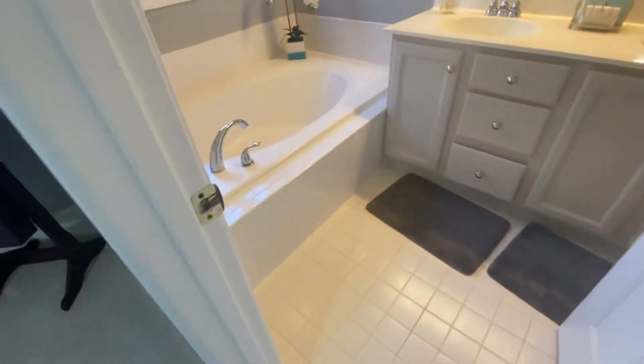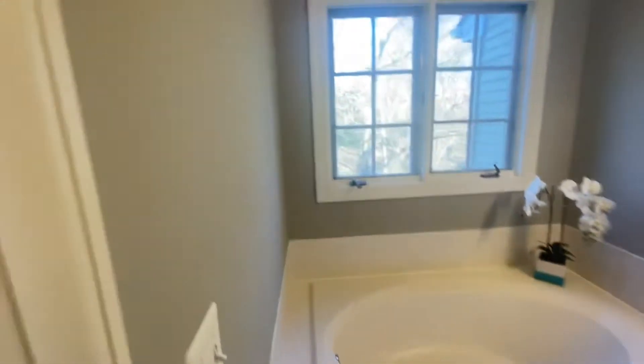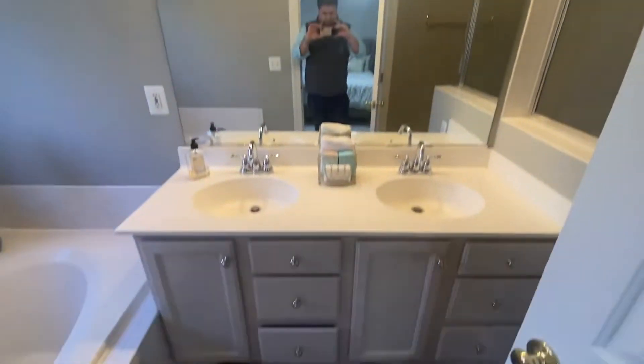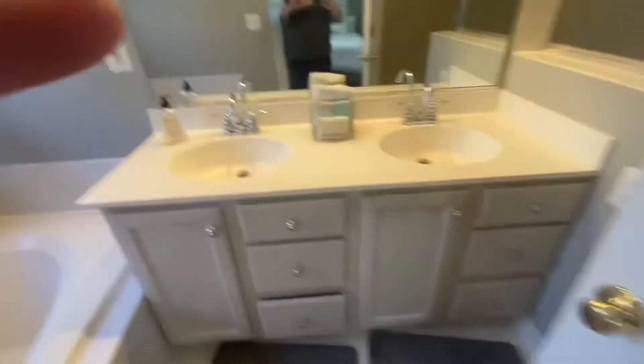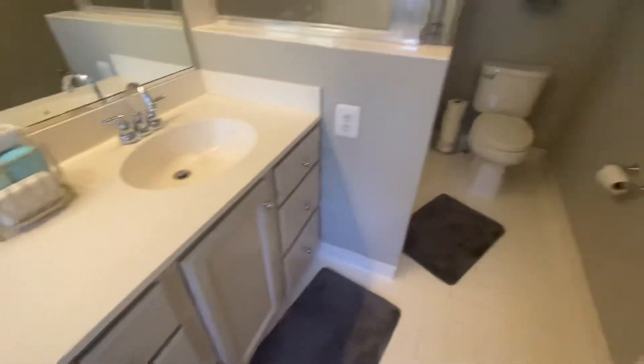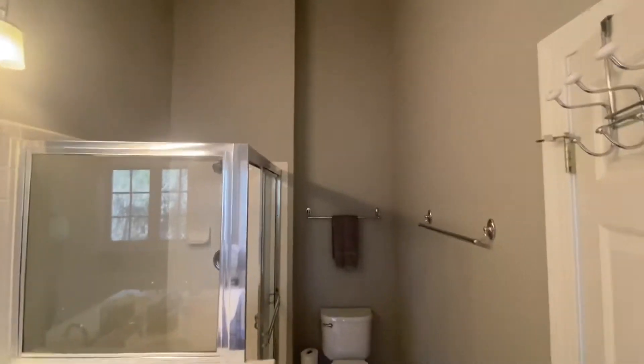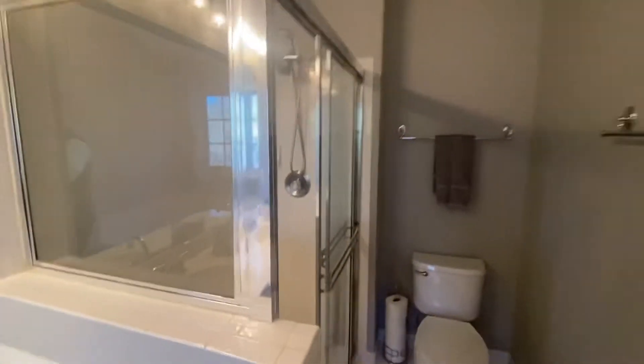Same thing in here — original tile, nice neutral gray colors, new fixtures, painted vanity, new hardware. Clean and tidy.